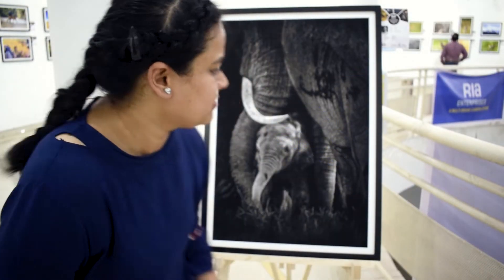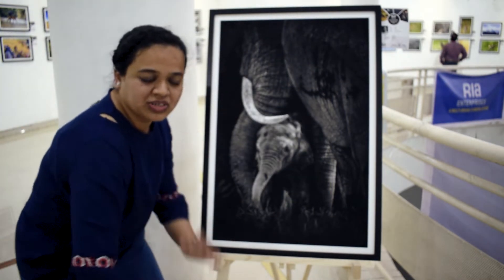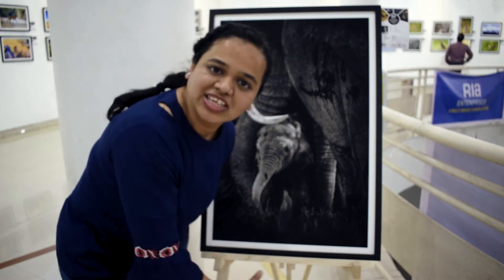My favourite photo on the first floor is this elephant photo — it is super good! I have a bias towards elephants, they are my favourite animals.